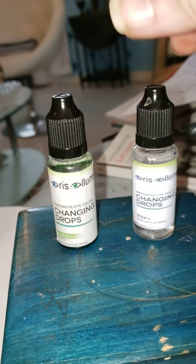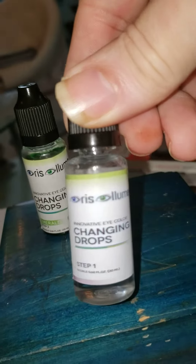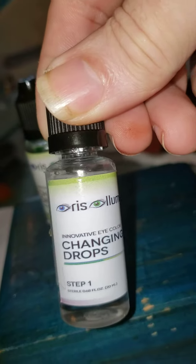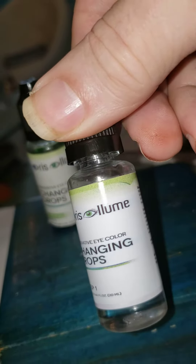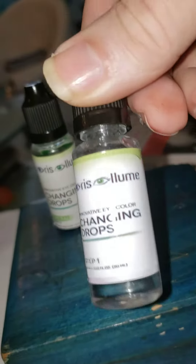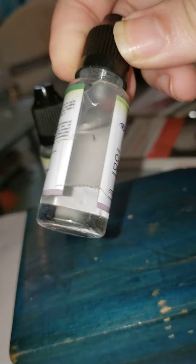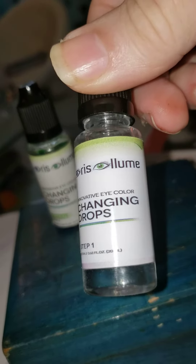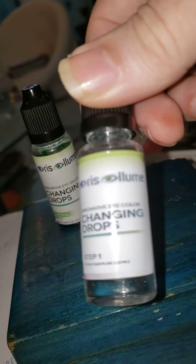Okay, Frank back again. This new product I am promoting is called changing drops — there's a little eye logo, supposed to be Iris Illumi. This is the MSM drops. You take this clear stuff; it pretty much consists of a chemical called MSM. What this does is it opens up the skin of the eyes.